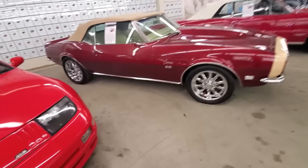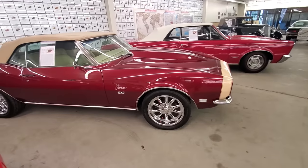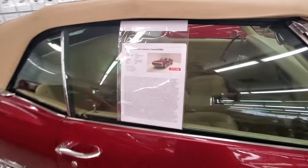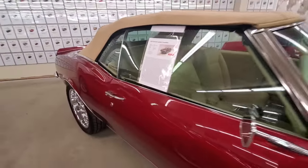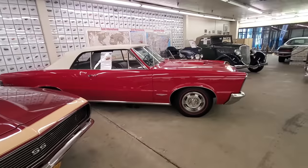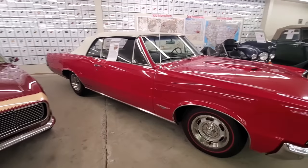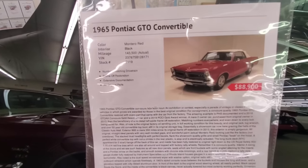Then you got this Camaro — that's not a traditional color scheme. Look at the size of the hood on that cow hood. $77,500 for the Camaro. Cool custom interior. If you're looking for a non-original Camaro, it's a nice car. GTO — 65 GTO convertible. $88,900.